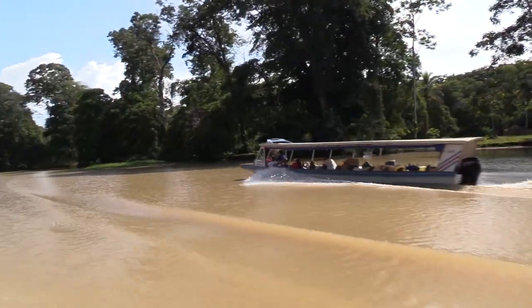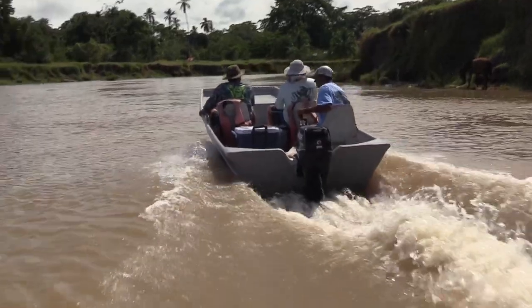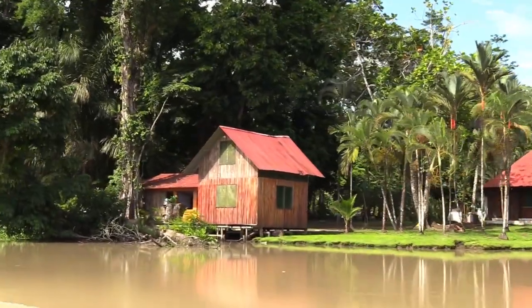Today on Wide Open Outdoor Adventures, we're fishing Costa Rica. I'm fishing with my great friend Tim Kiker, but we're not going for tarpon — we're going up the irrigation canals in search of rod-bending action.